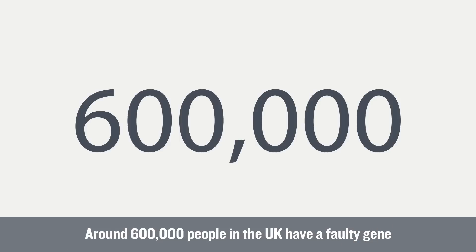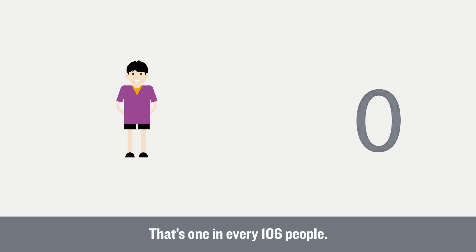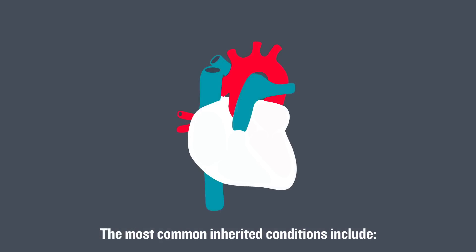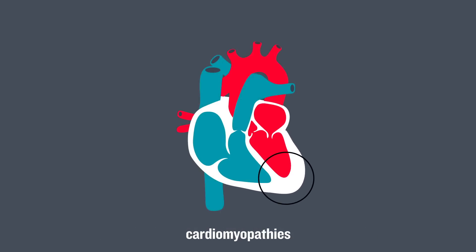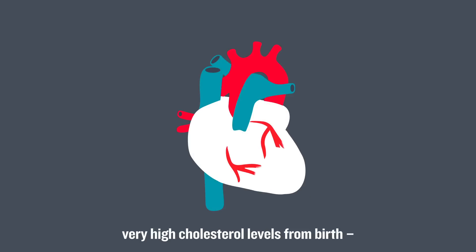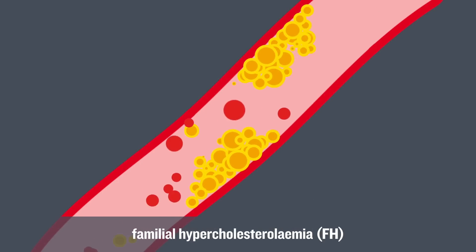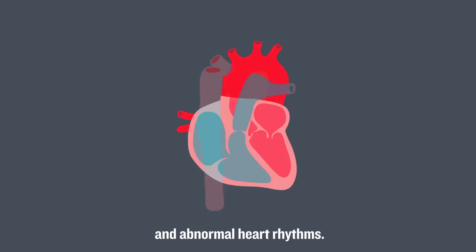Around 600,000 people in the UK have a faulty gene that can put them at high risk of developing a heart condition — that's one in every 106 people. The most common inherited conditions include diseases of the heart muscle (cardiomyopathies), very high cholesterol levels from birth (familial hypercholesterolemia), and abnormal heart rhythms.